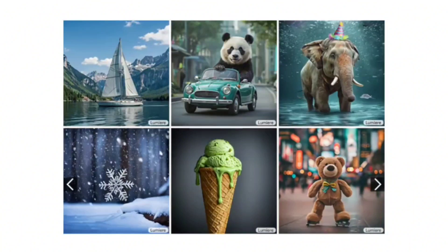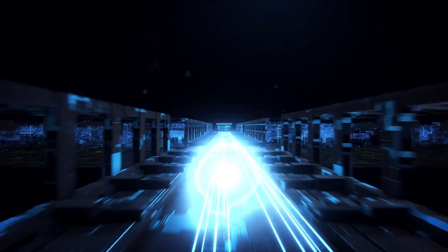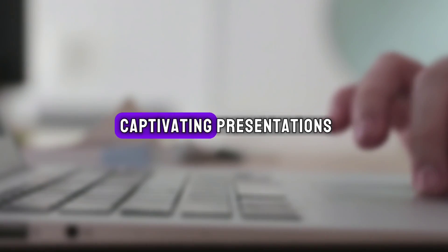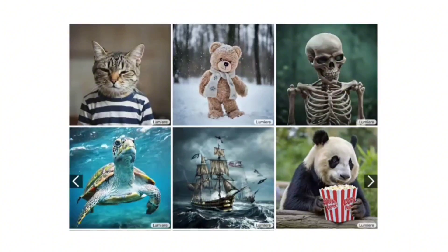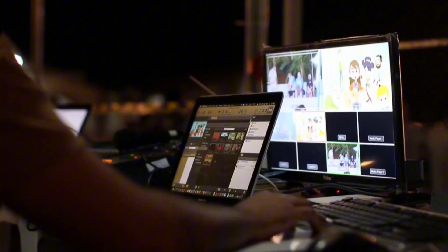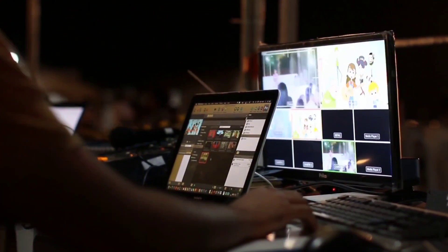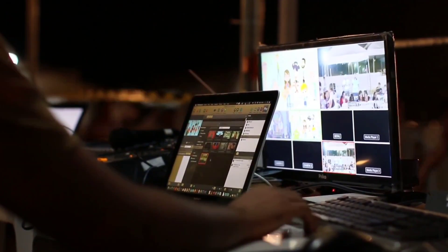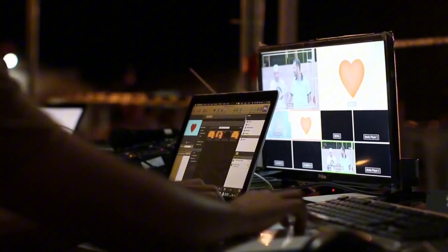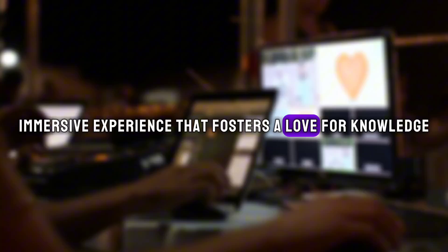Lumiere ushers in the era of tailor-made video experiences that leave a lasting impression. In education, learning no longer needs to be confined to dusty textbooks and dry lectures. Lumiere breathes life into complex concepts, crafting interactive simulations and captivating presentations that ignite curiosity and deepen understanding. Imagine dissecting a cell in real-time where each organelle dances across the screen, or exploring historical events through immersive recreations that transport students back in time. Educators can leverage Lumiere to create individualized learning materials catering to diverse learning styles, from interactive science experiments to engaging language practice scenarios.